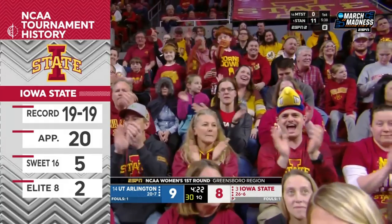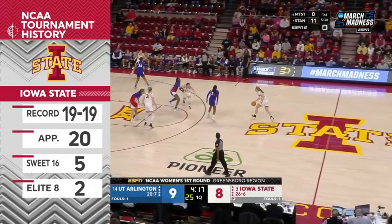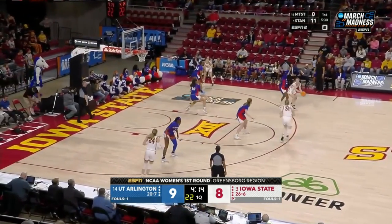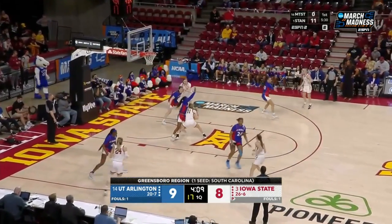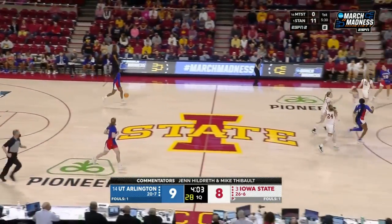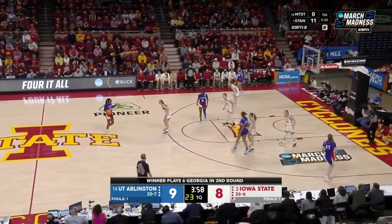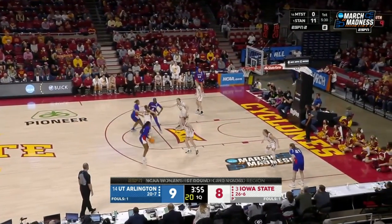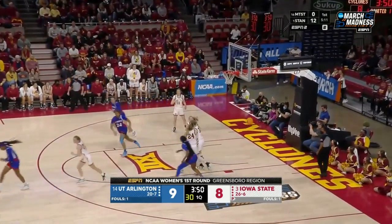Iowa State back in the NCAA Tournament for the 20th time in program history, and they have earned the right as the three seed to host here at Hilton Coliseum, trying to make a deep run for their longtime head coach Bill Finley. They really do. We hyped all their threes, and now they've gone 0 for 5 to start. Somehow I feel like they've got one coming soon. Well, they've made one in literally every game they've ever played in Finley's 27 years. So I'm feeling pretty confident at least one's going to fall. 860 straight games it would be if they make one.